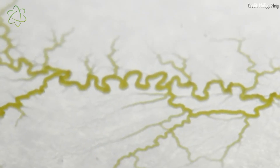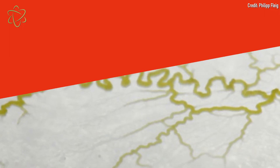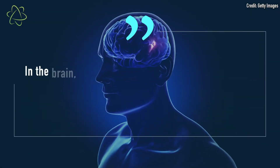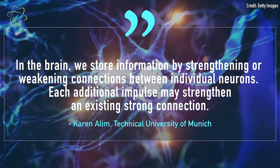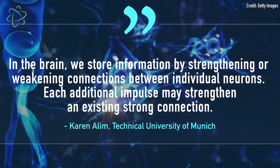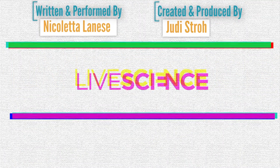For instance, if there's more food near the thick tubes, the blob is already prepped to migrate in that direction. This process is somewhat reminiscent of how memories form and are reinforced in the human brain. In the brain, we store information by strengthening or weakening connections between individual neurons, and each additional impulse may strengthen an existing strong connection. The senior author of the study told Live Science that a similar but simplified process shapes memory formation inside slime molds, helping them find the fastest route to food or cut the shortest path through a maze.